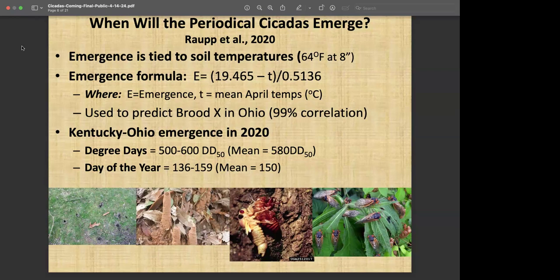For plants, the developmental threshold can be as low as the upper 30s or low 40s, because they will undergo some development even at those low temperatures. The model shows a mean day of year of about 150, which works out to roughly May, so that's about where emergence comes out.